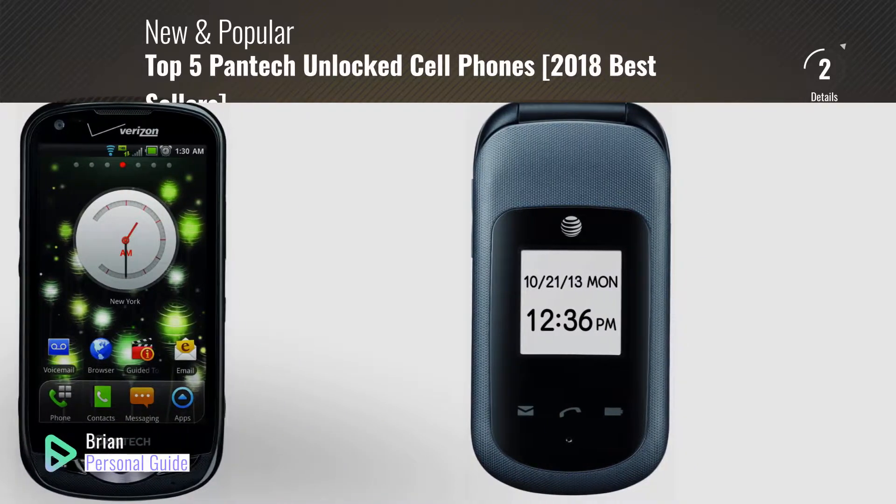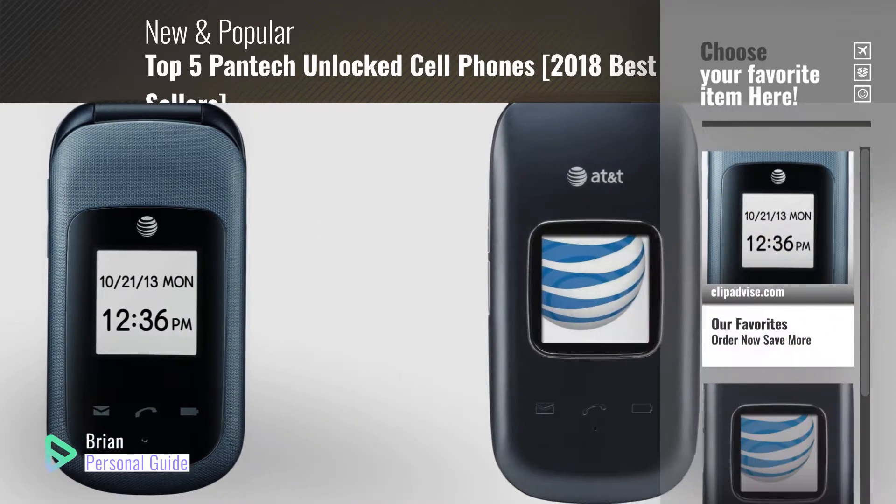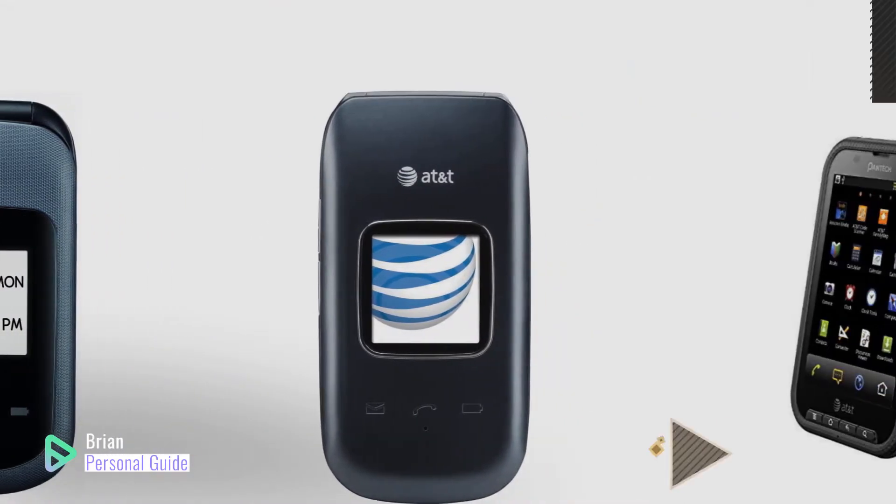Welcome to our channel. At any time, you can click this circle in the corner and get more info and real-time deals on your favorite products.